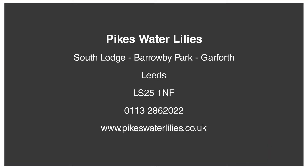Just drop in for a chat with Matthew Pike next time you're passing, to see how he can help.